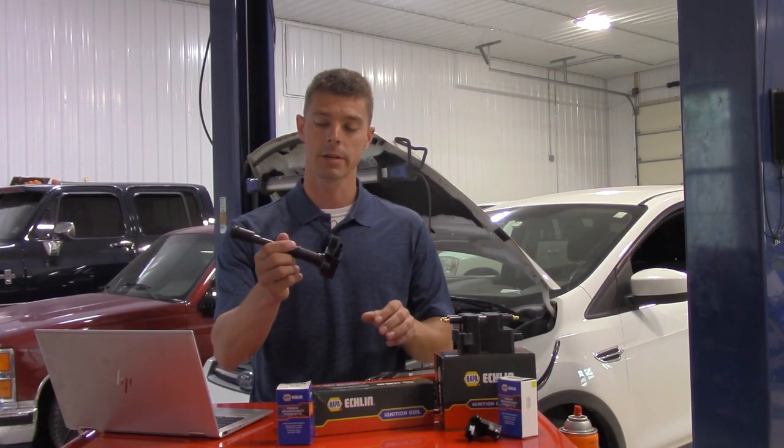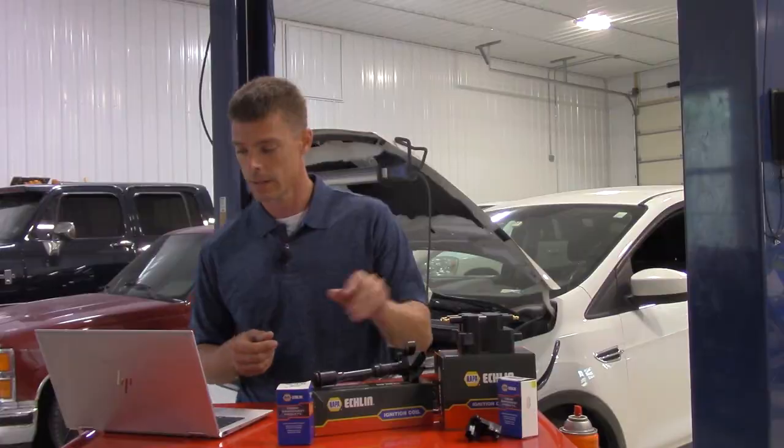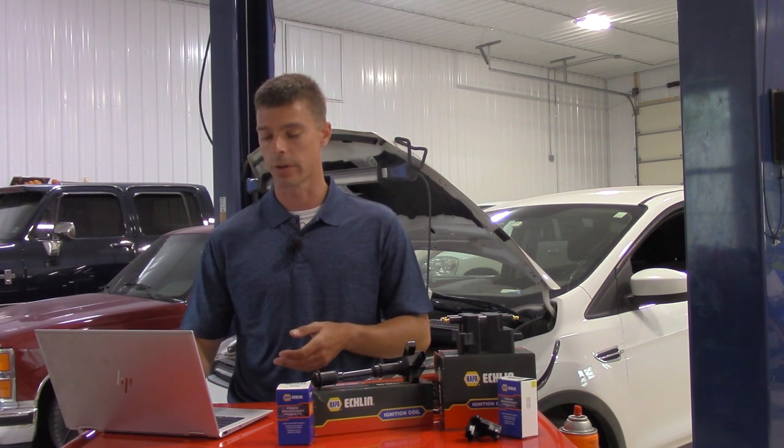The two-wire ignition coil is often the easiest to test with a lab scope. If we want to utilize a paddle probe or anything like that to see our ignition waveform, this is easily done with a two-wire coil since there's no module on top of the coil. Many are more easily accessible, however some V-style engines like a V6 Ford can be a little more difficult to access in the back. Performing voltage and current testing with these coils is often really easy and accessible compared to other coil designs.